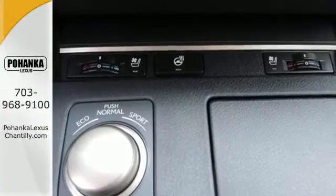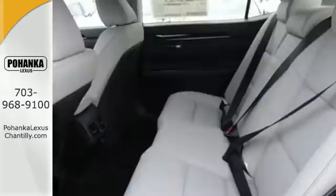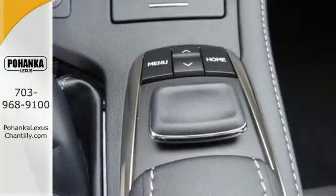You will find high-tech conveniences throughout with the Lexus Enform remote app and safety connect, high-speed dynamic radar cruise control, and Siri eyes free. And you get all of this with an MPG rating that will impress you.